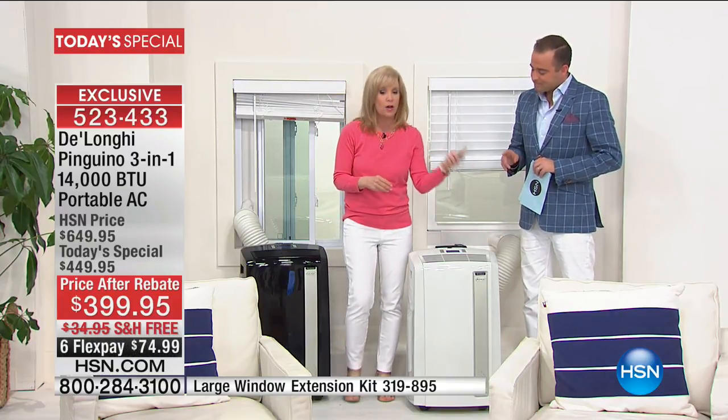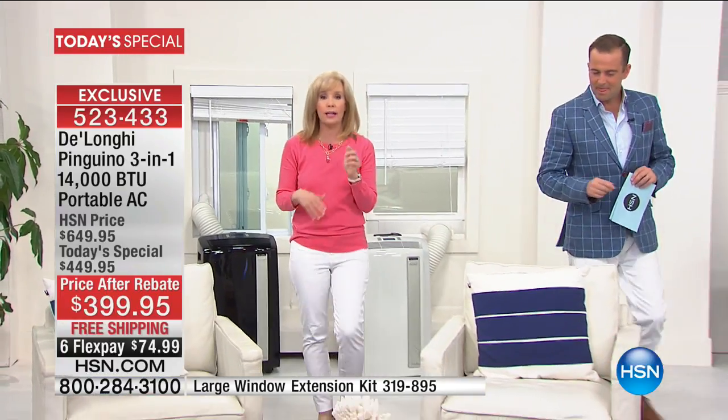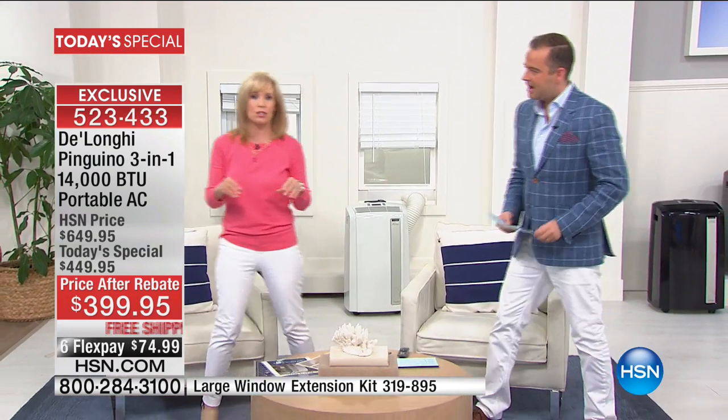It comes with a remote control. We also have an extension kit — if you have a patio with sliding glass doors, HSN is selling the extension kit separately. Last year those sold out by 6 o'clock in the morning. We have a very limited quantity, fewer than 900. The extension kit is $37.95. There are no more once it's gone — less than 1,000 of those.